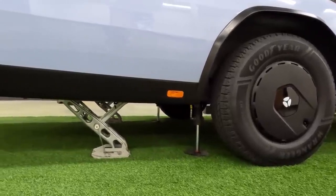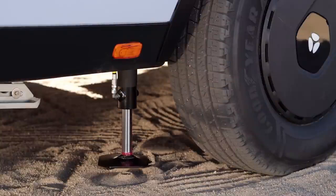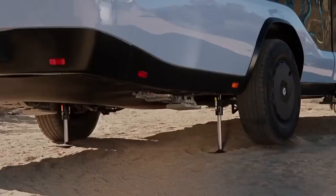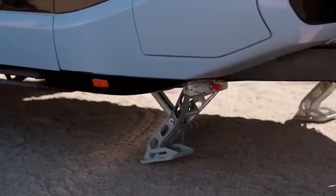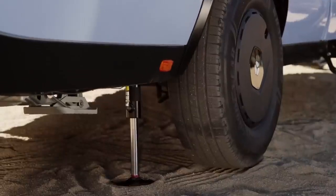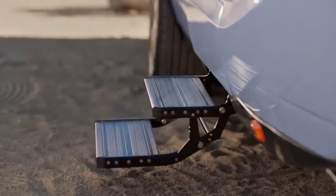Tired of complicated campsite setup? The Pebble Flow aims to simplify things. It's equipped with leveling jacks, but here's where the magic comes in — the Pebble Flow automates the process with Instacamp. With the press of a button, the system levels the trailer, deploys stabilizers, and even extends the awning. The powerful levelers can compensate for up to 4 degrees of uneven terrain, transforming campsite setup into a quick, effortless experience.